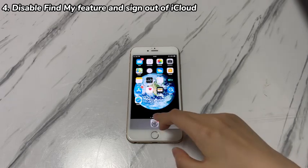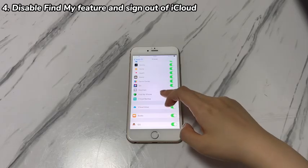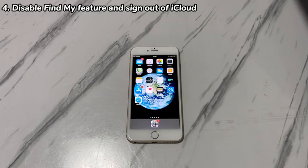Here's the tutorial. Go to Settings, tap your name, choose iCloud, and select Find My iPhone. Tap the toggle to turn off Find My iPhone. When prompted, enter the Apple ID password to disable this feature.